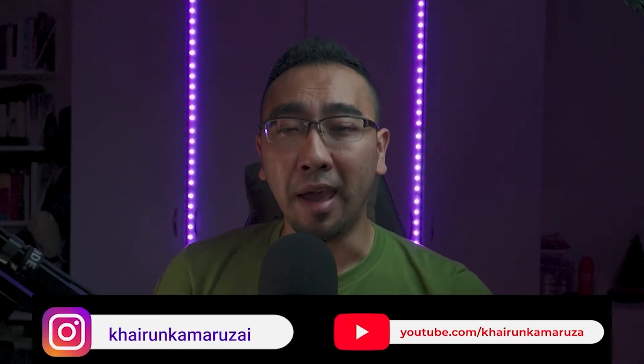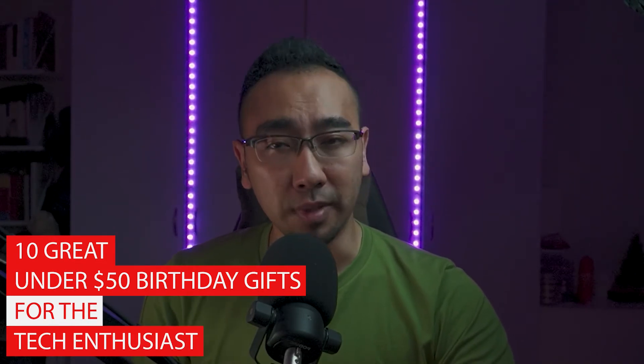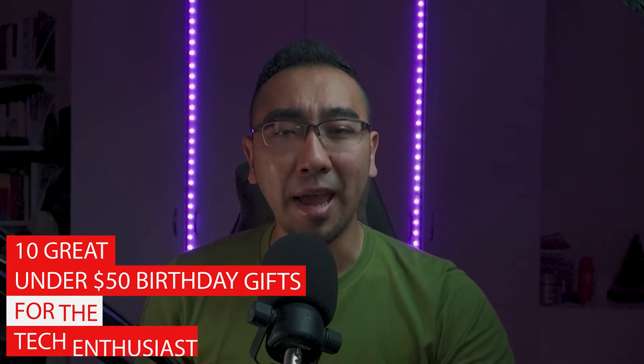Hey guys, Kai here from Tic Tac Toe and welcome back to the channel. As 2021 is already underway, I thought it would be a great idea to share some birthday gift ideas which are affordable — under $50 — for all your tech enthusiast loved ones in your life. Hope this video gives you some inspiration or helps narrow down what to buy for a birthday present.